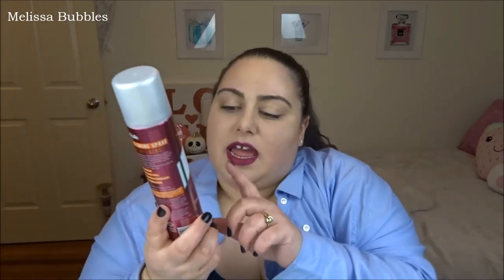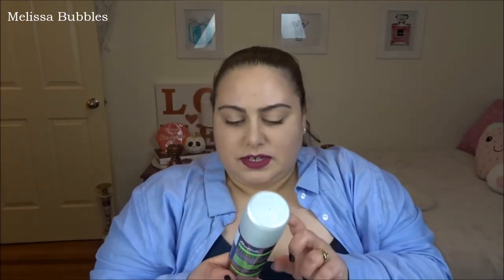Two more things left in the box — the Batiste Stylist Shield My Locks Heat and Shine Spray, which is a heat protectant. Everyone should be using a heat protectant when blow drying or straightening, and this one protects up to 230 degrees. That's really good to have on hand if you blow dry or straighten your hair, or even just use a hair dryer to dry off.